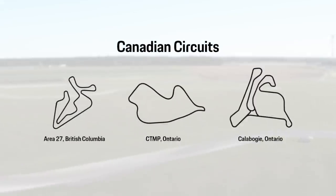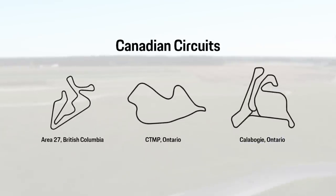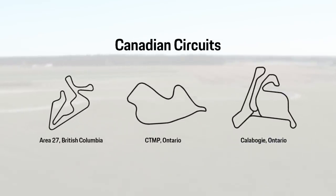There are many track driving programs offered from private clubs, track days, or through Porsche Experience. Some notable Canadian tracks include Area 27, CTMP, and Calabogie, but all provinces have local or regional track surfaces. These are some places where you can take your driving to the next level in a safe environment.